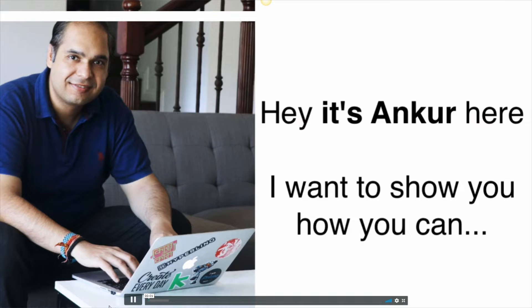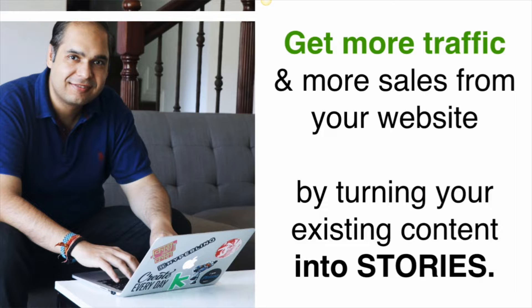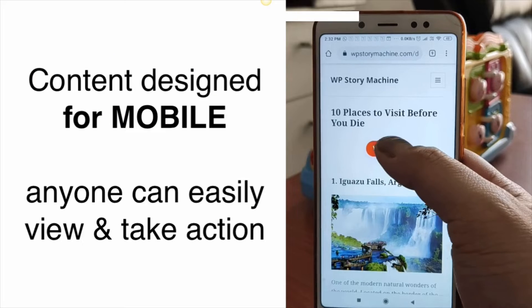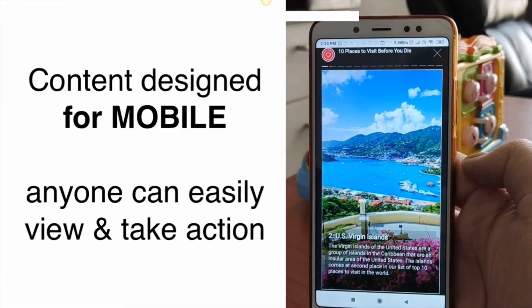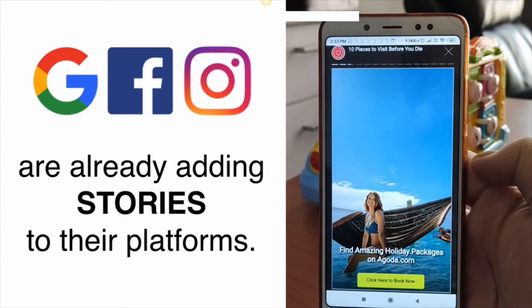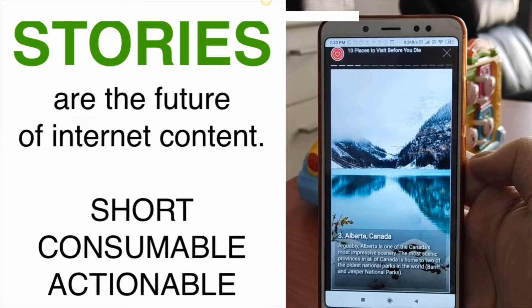I'm Krishukla, and today I want to show you how you can get more traffic and sales from your website by turning your existing site content into a story in just 60 seconds. Stories are short content posts that anyone can easily view and take action by simply sliding their fingers on their phones. Internet giants like Google, Facebook, and Instagram have already started using this on their websites, and this is the future of internet content.